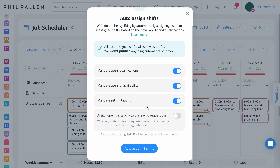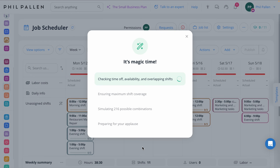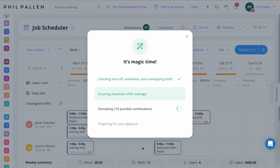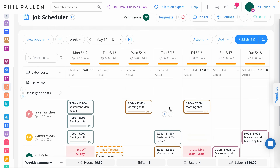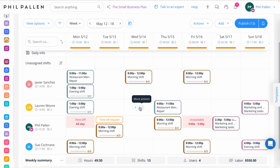You can toggle on any of these conditions on or off if you want more control, and it gives you the option to assign open shifts to users who've requested them, so you're not starting from scratch. I really love being able to have control over all of these variables. Instead of dragging shifts around manually, everything gets filled literally in seconds, based on real logic. Most teams save up to 10 hours a month per location using this feature. And because it creates smarter, fairer schedules, employees are more likely to accept shifts and actually show up. Just like that, we've assigned 13 shifts, and it took seconds.